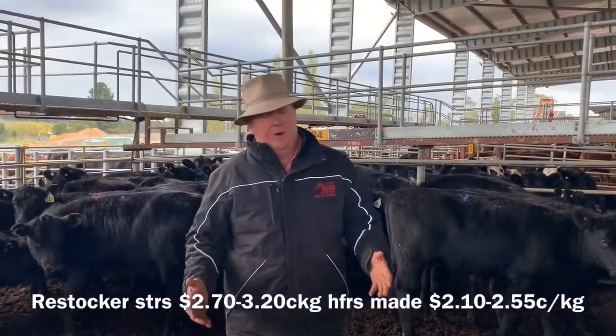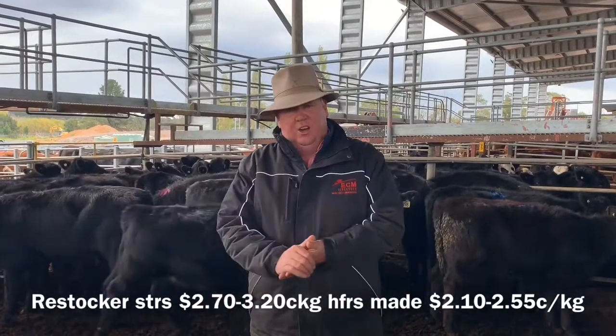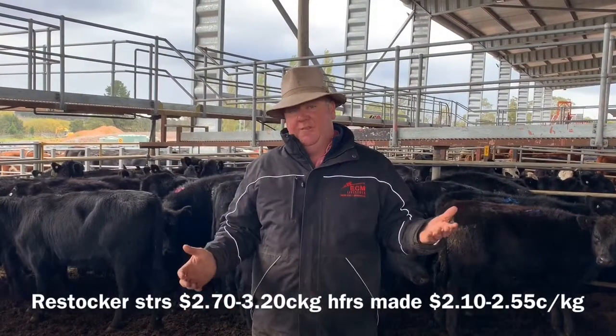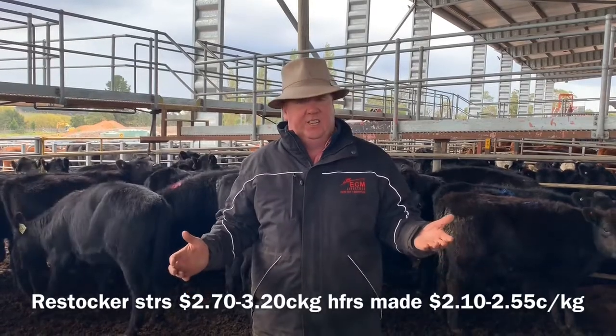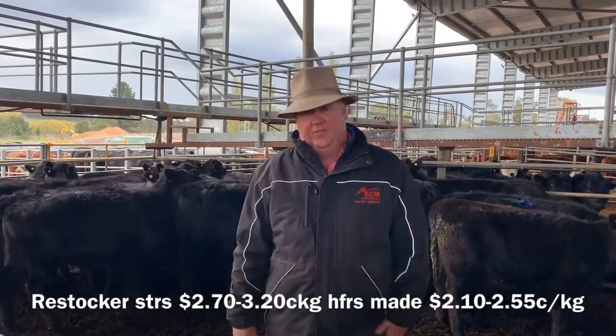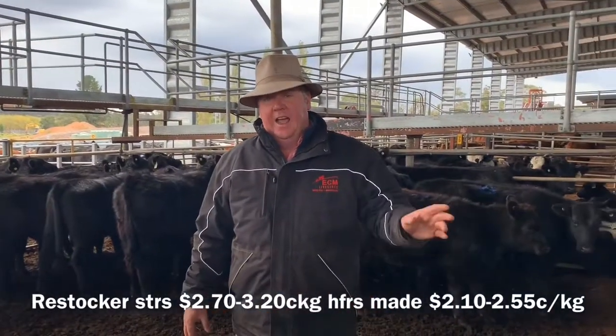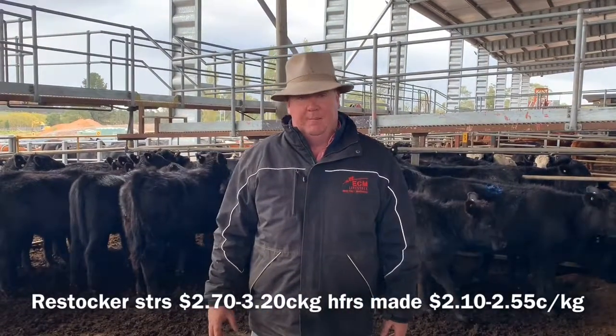Friesian steers here today were $0.25 to $0.30 dearer, making from $2.72 through to $3.26. Roostonga heifers were probably $0.12 to $0.15 dearer. Angus heifers make $2.20 through to $2.52. Putting a really nice line of 133 weaners out of Hillview at Boroughbatement.